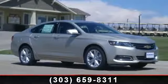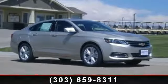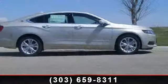Step into the 2014 Chevrolet Impala 2LT. If you are looking for a first-rate auto, this one could be yours today.